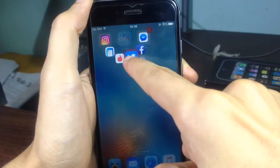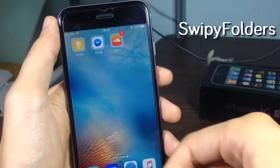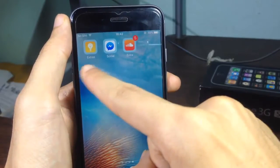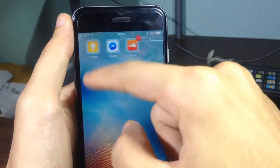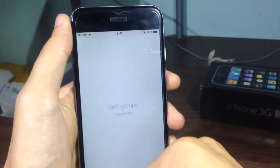SwipeyFolders allows you to access apps in folders using gestures. As you can see, it shows a preview of the first apps in the folder. You can open the folder by swiping up, and you can open the first app with a single tap — just like that.